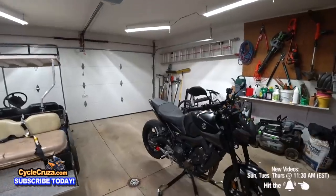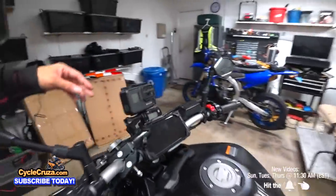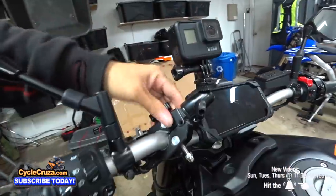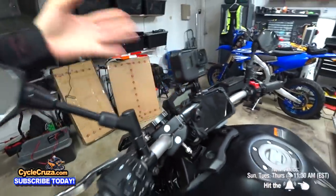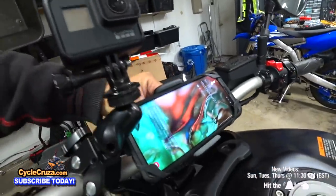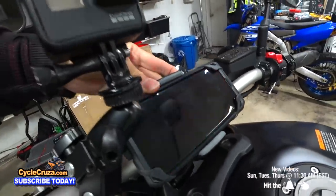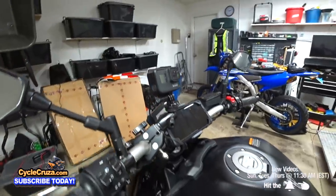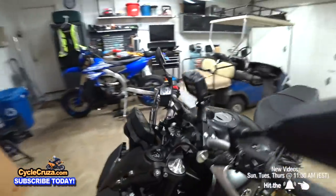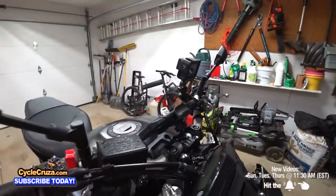I also got some other mods here — the GoPro Hero camera mount, awesome, stays on there solid, never had a problem. And this phone mount here, which is really awesome — you can turn it vertical or horizontal. It keeps it nice and tight. I use my Waze app on there. Links to everything in the description and comment section. Looks good, nice and clean.